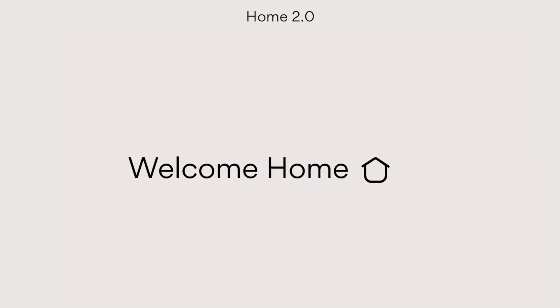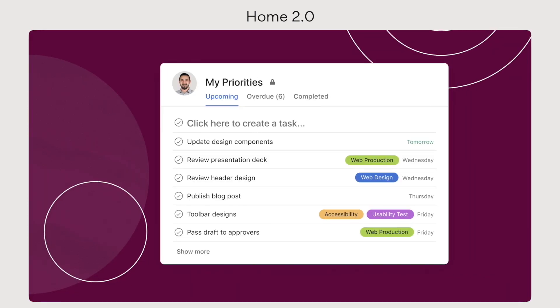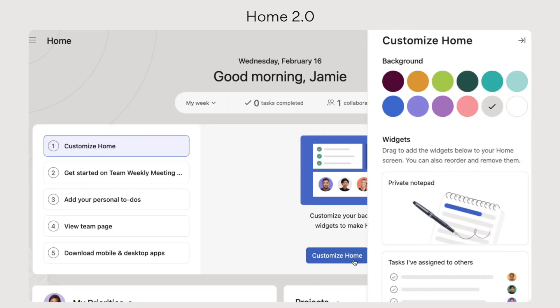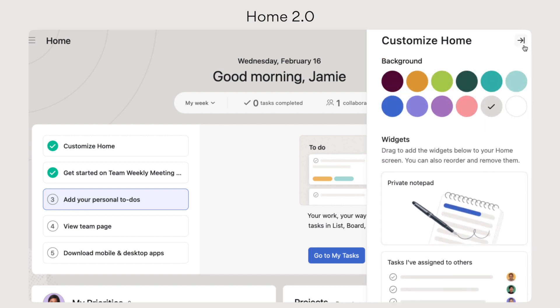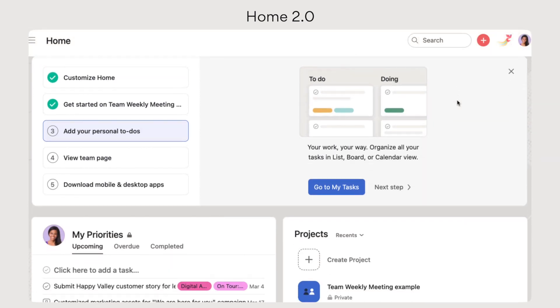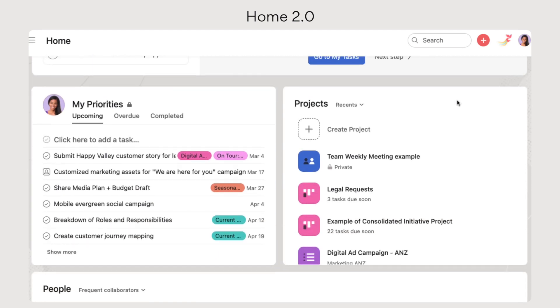A completely rebuilt home leverages customizable widgets to give you and your team a personalized way to prioritize your day, see relevant snapshots from across your team, and dive into the work that matters most.